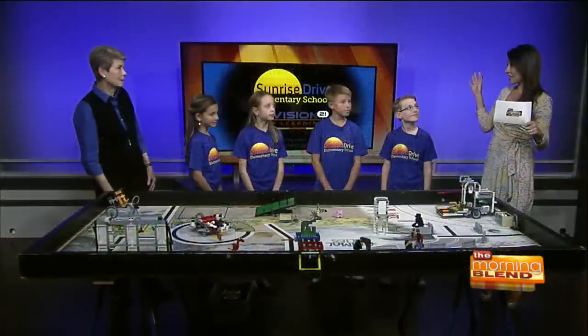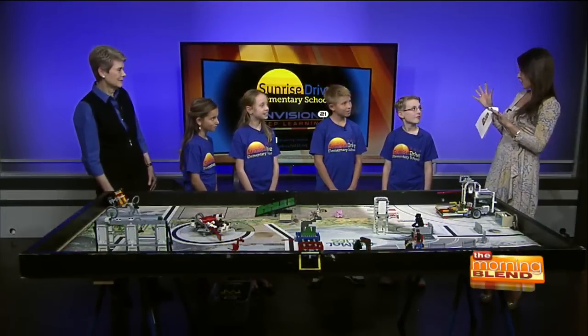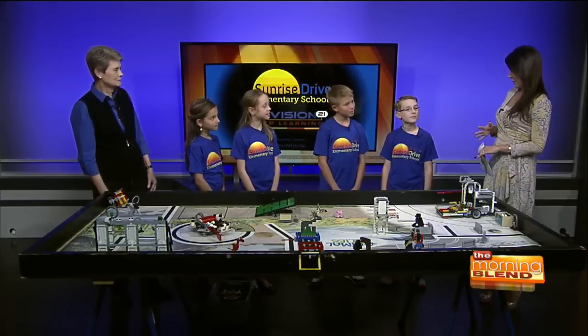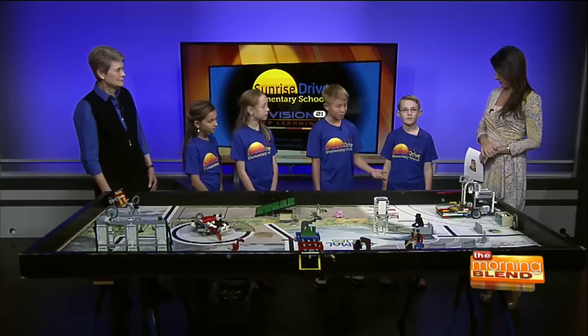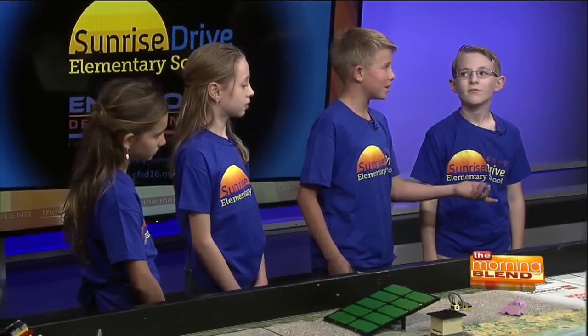Saturday is the big tournament, right Lucas? We've got Animal Allies as the theme. What are people going to see when they come out? They're going to see lots of teams that built a robot doing missions on this board, and this is a good indication of what will be out there. We're going to show the service dog and the refrigerator missions. The refrigerator is a little tricky because it gets stuck, so we had to build another arm to pull it back.